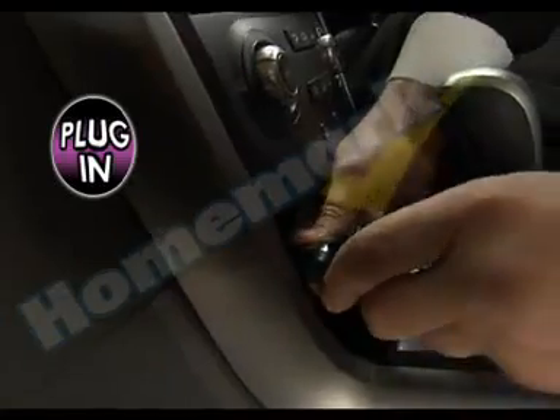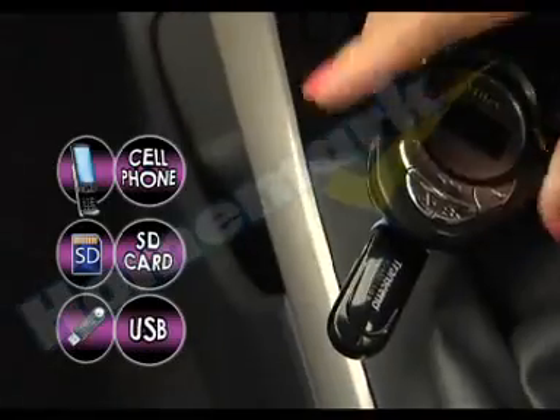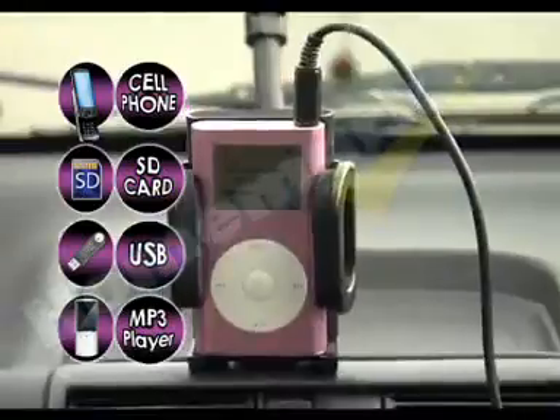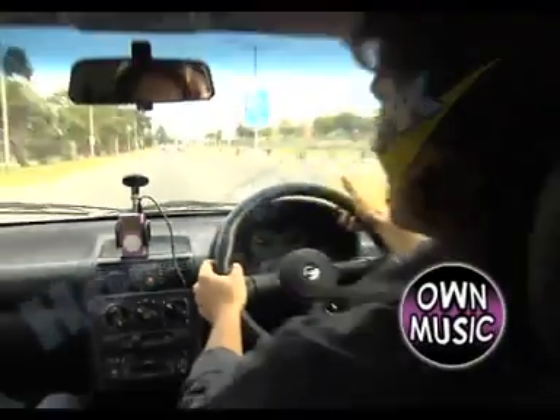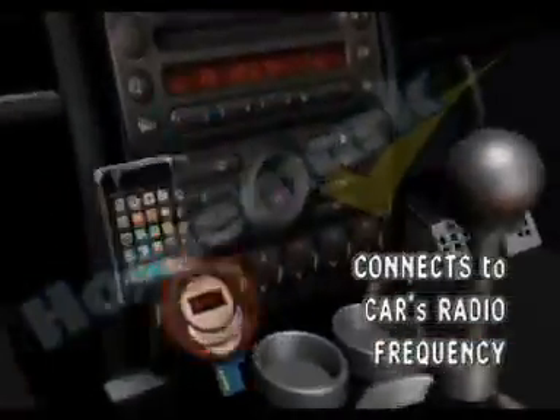Just plug into your car's power socket, insert your cell phone, SD card, memory stick, or your MP3 player and instantly listen to your own music like never before! The Hyundai Wireless Transmitter connects to your car's radio frequency for you to listen to your own choice of music through your car speakers!